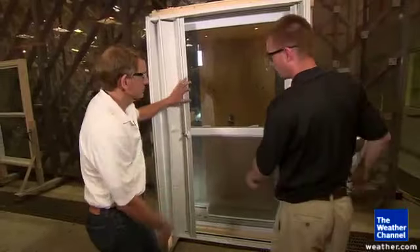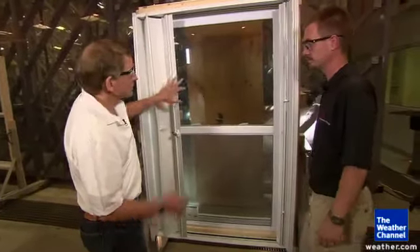There it is. The shutter did open and the window remained intact. So the window kept the air out, and the shutter kept the debris off the window.